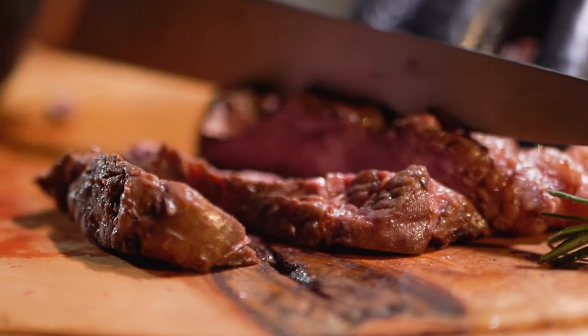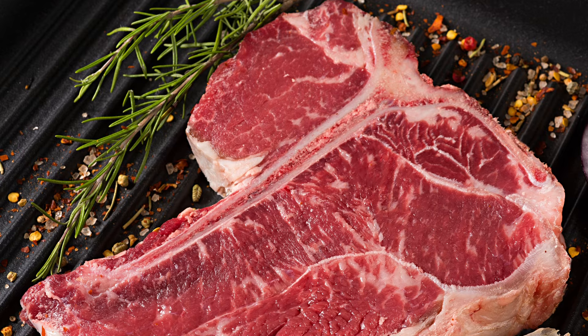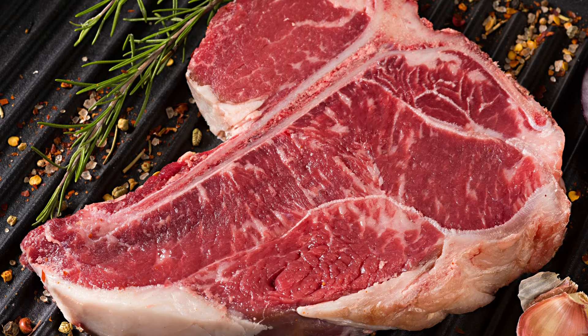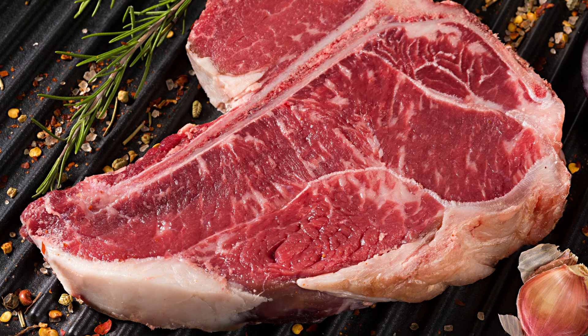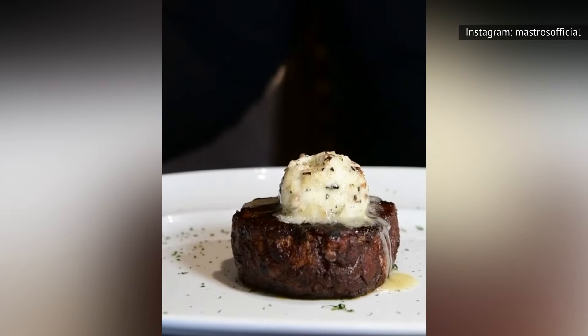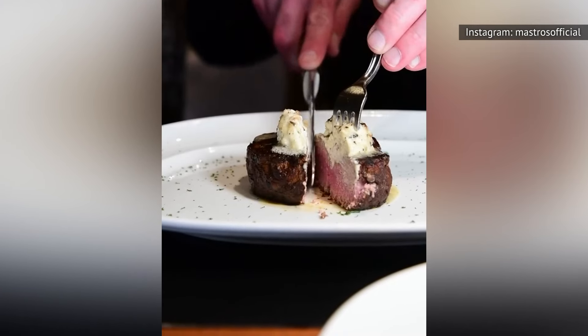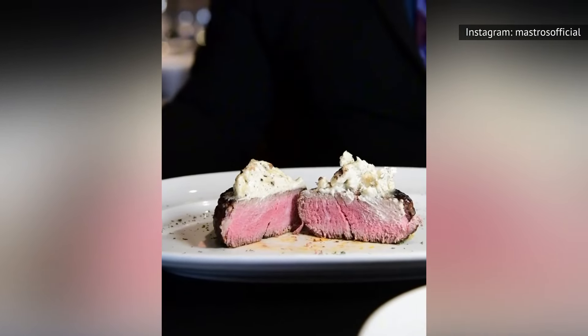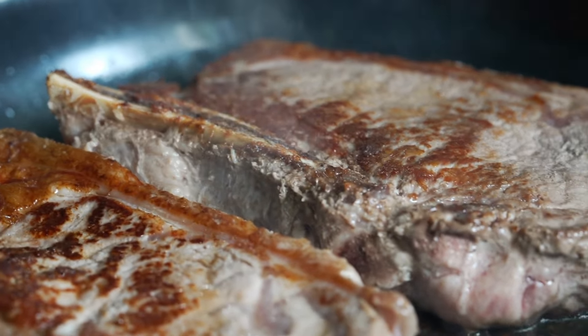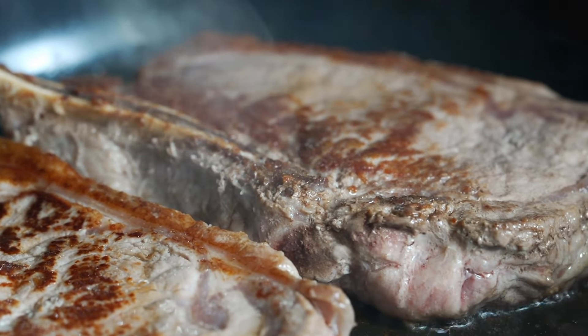In a T-bone steak, the iconic T-shaped bone running down the middle separates two different cuts: strip steak and filet mignon, also called tenderloin. The strip steak has a deep, beefy flavor, while the filet mignon is known for its melt-in-your-mouth, buttery texture. Many people love T-bone steak because you get the best of both worlds — two flavorful steaks in one delicious dish.